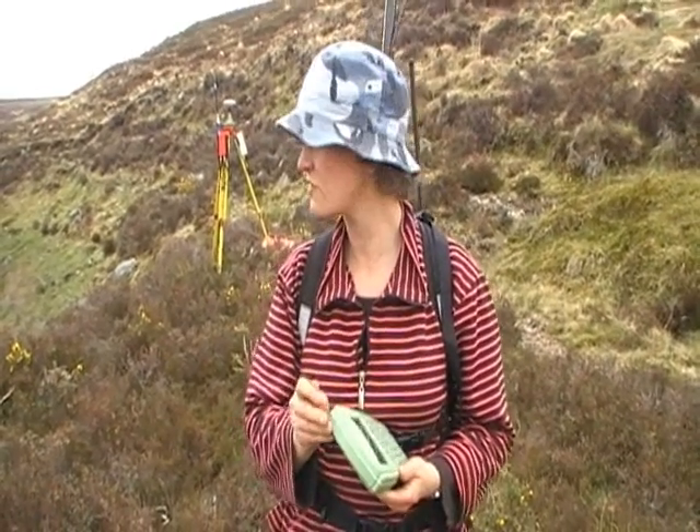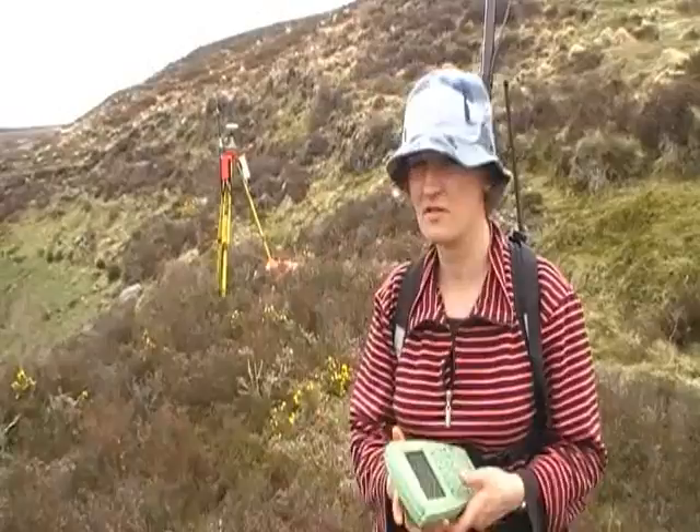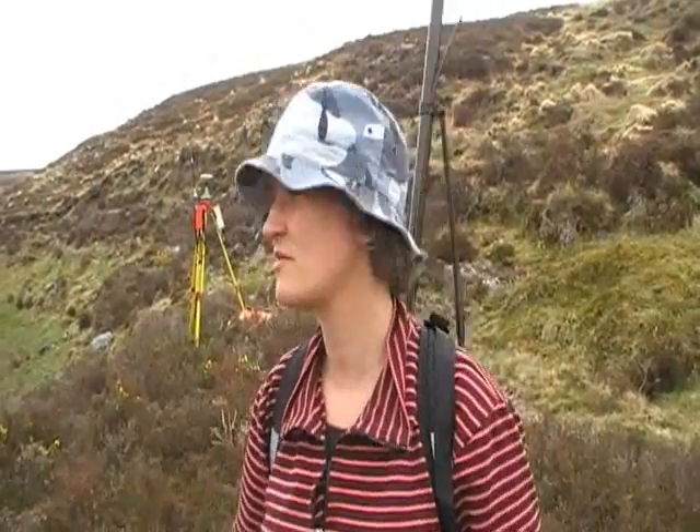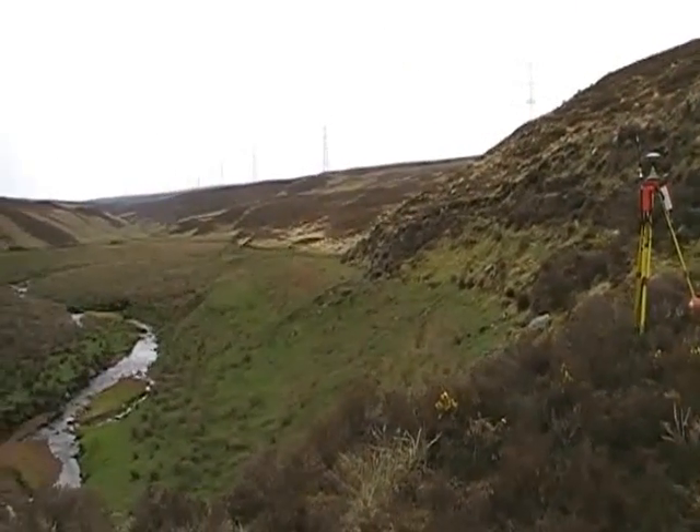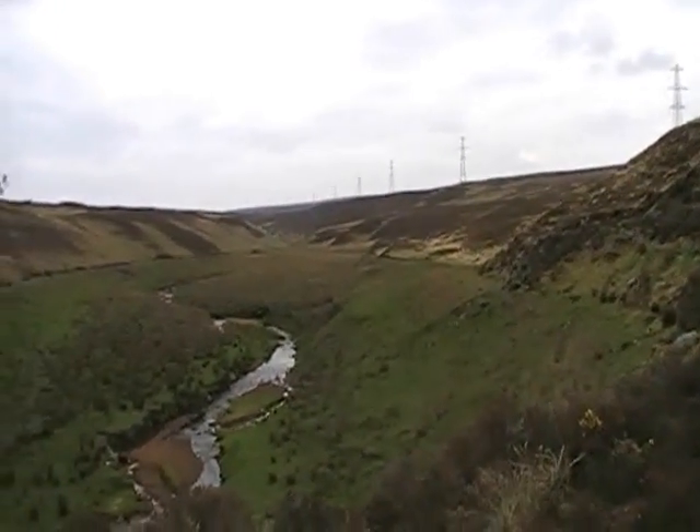I'm going to walk over this site using differential GPS to mark absolute topographic height so that we can try and reconstruct where the reservoir would have been within the landscape.